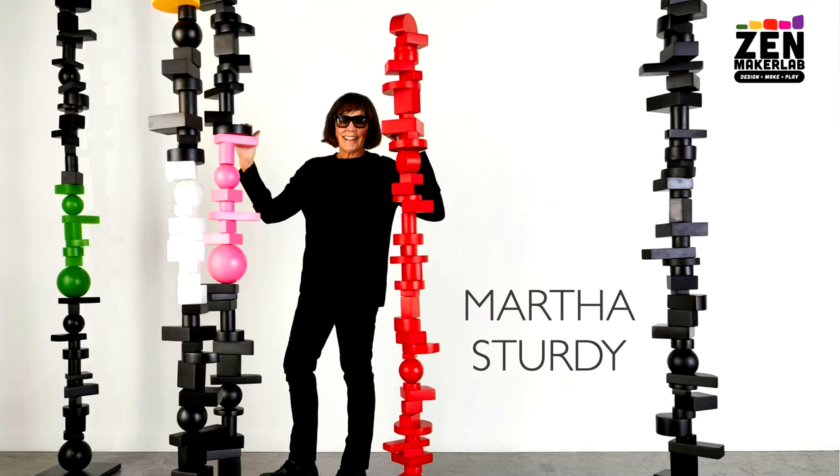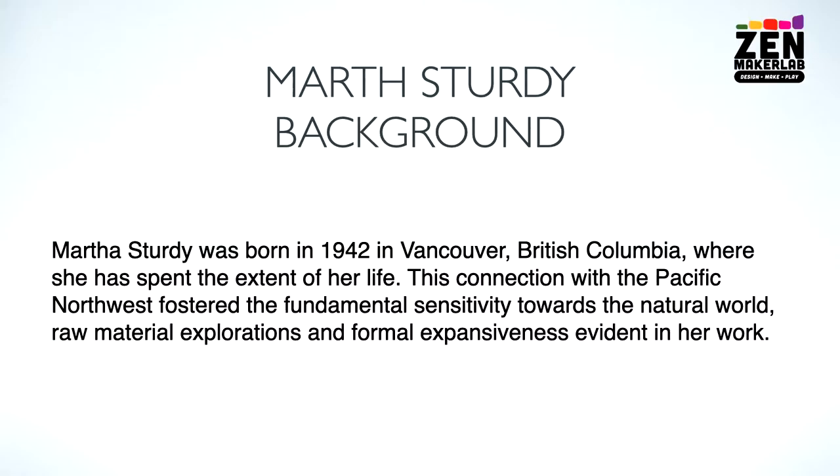Here's Martha Sturdy with her resin totem poles. These are made from a steel core and resin sculptural blocks.